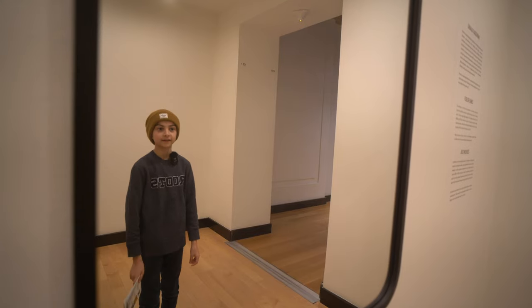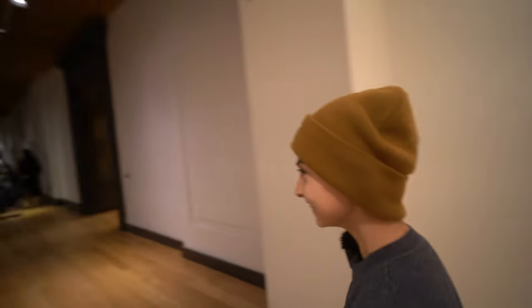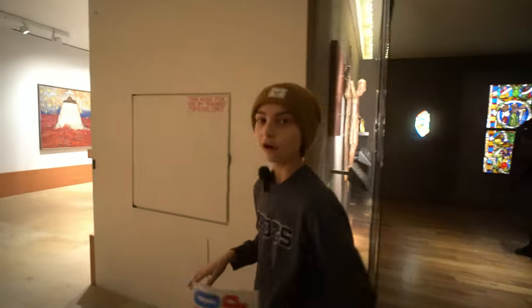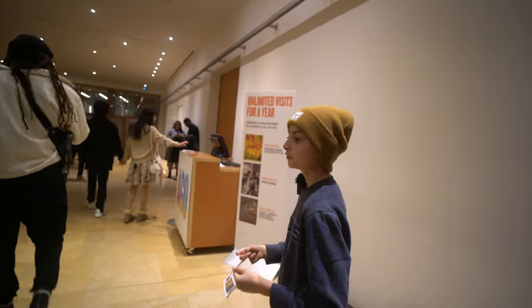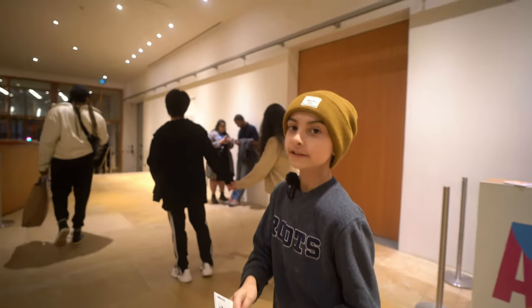This is my favourite painting so far. The AGO is now closed and we used up all our time here — it was so much fun to see all the different art pieces and all the really cool exhibits. See you on the next adventure, bye!